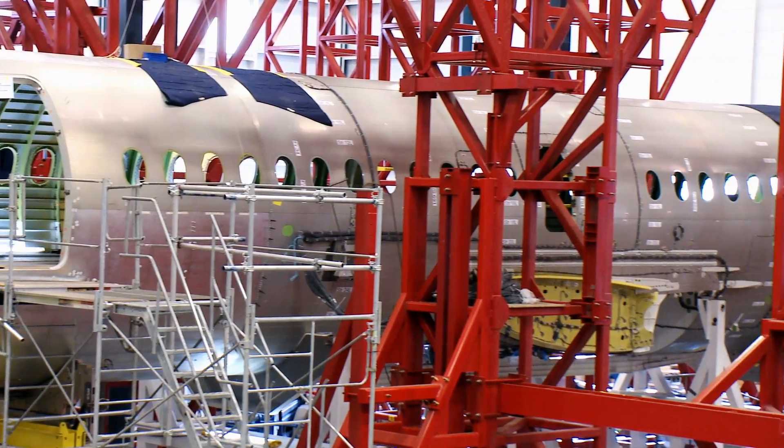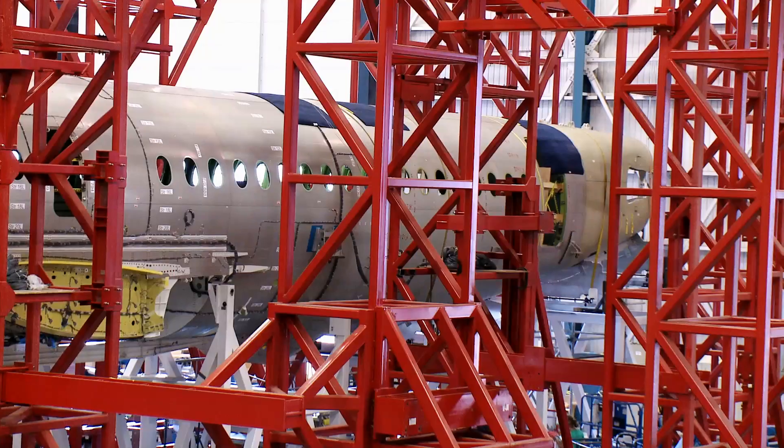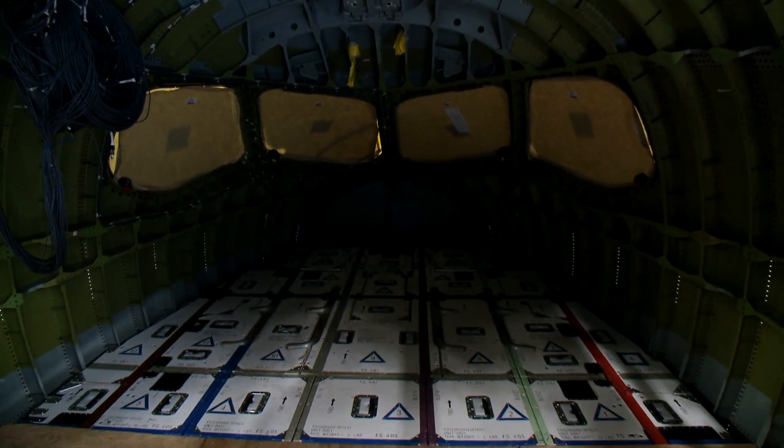What's unique about the C-Series is we've used the absolute latest material and structural technology. For example, the fuselage is all made of advanced aluminum-lithium, which has advantages in strength, fatigue — meaning the life of the structure — and also in corrosion resistance, a big advantage for our customers.